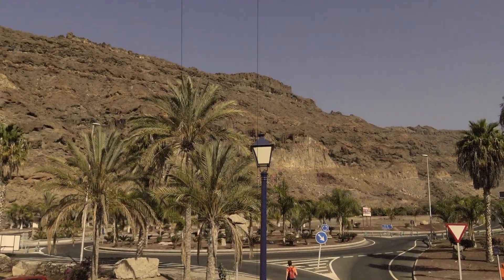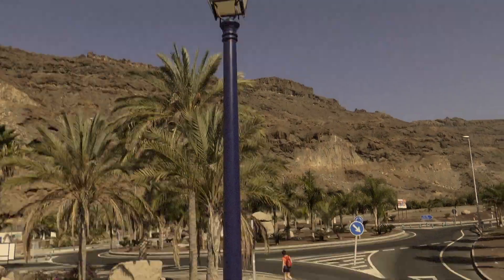That lamppost is in the wrong country — it's very London-ish. What did I say?